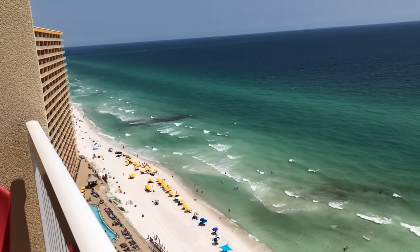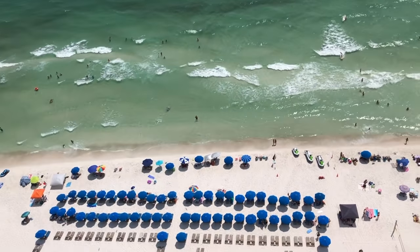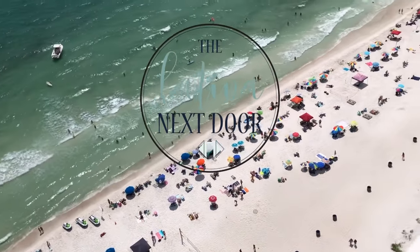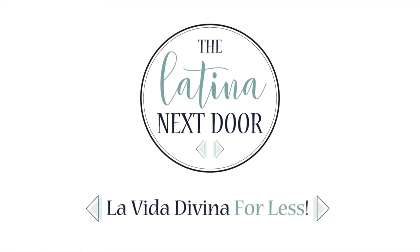Today we're headed to Dollar Tree for some $1 must-haves for vacation. Hey everyone, my name is Yami. I am your Latina next door. Welcome back to my channel. If you like high-end home decor and DIYs on a budget, please make sure to give this video a thumbs up and subscribe so that you too can become a part of the familia.